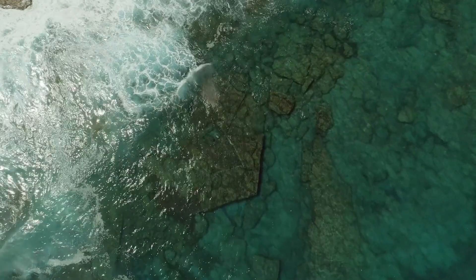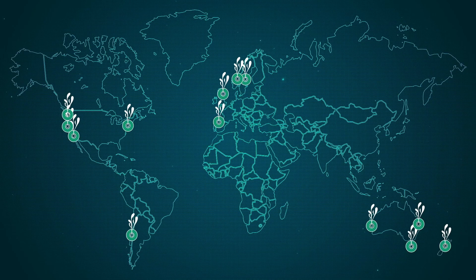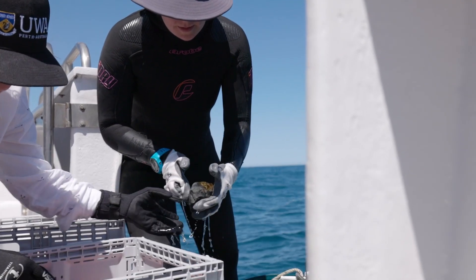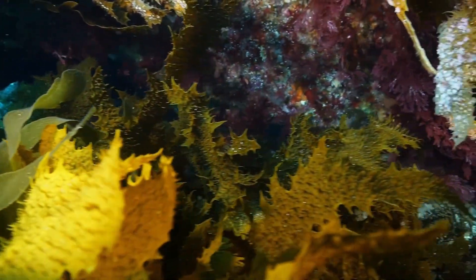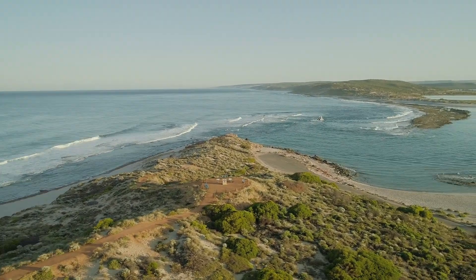The Green Gravel Action Group is an initiative we came up with at UWA. It involves 15 partners across 10 countries throughout the distribution of kelp forests. It's really exciting now to be part of the solution — part of trying to come up with ways that we can bring back some of these lost kelp forests and maybe even make them more resilient to future climate change.